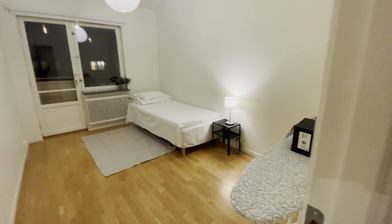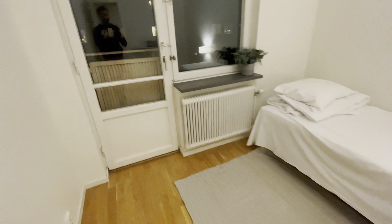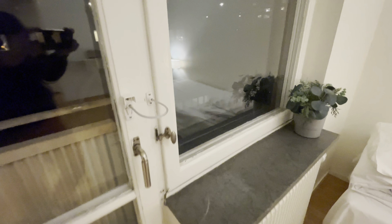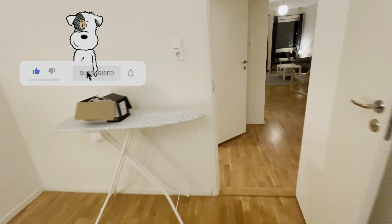There is a TV and a vacuum cleaner. These are a couple of storage rooms.